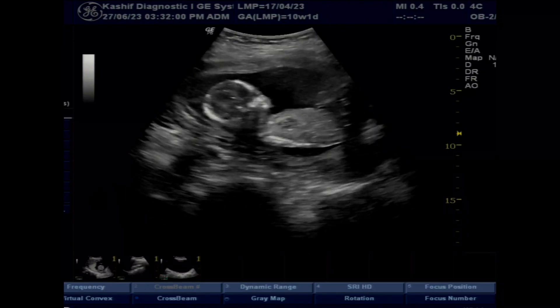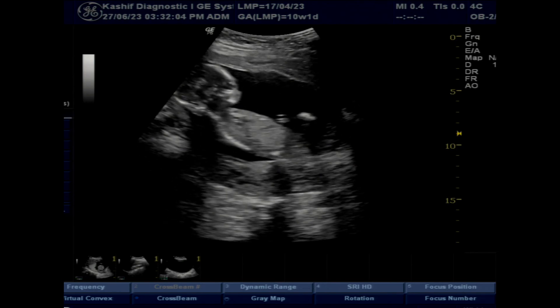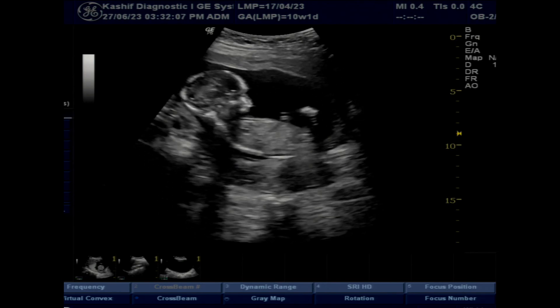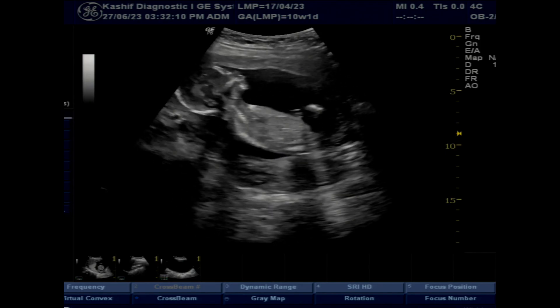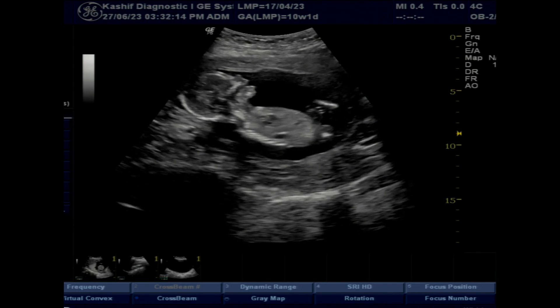This is an emergency scan. A female patient with a 16-week pregnancy came with severe pain in the abdomen on the right side. Her doctor was expecting renal pain, and an emergency scan was done to determine the cause.